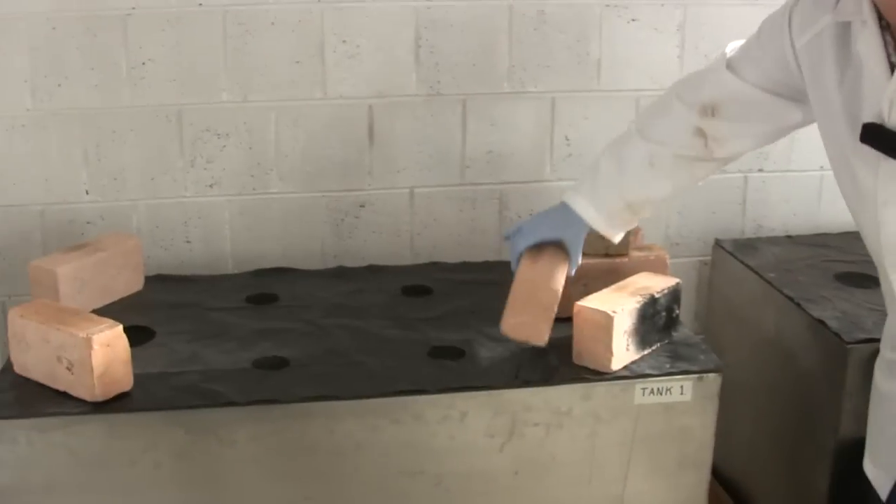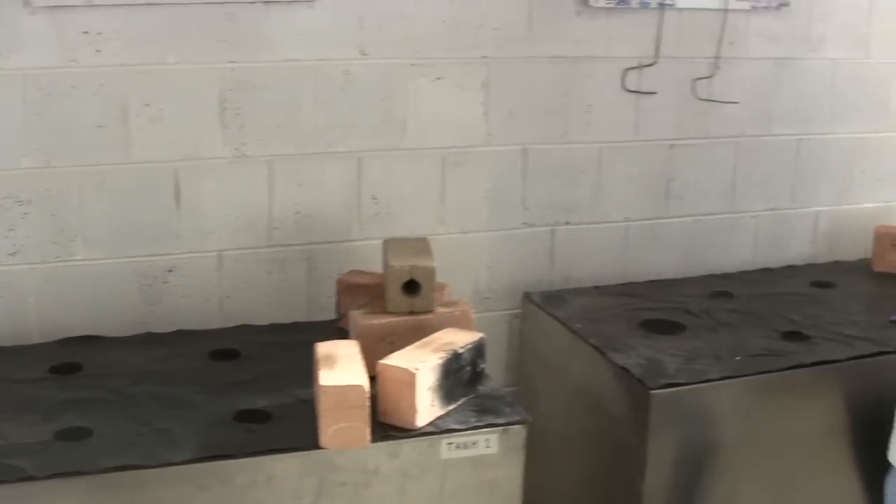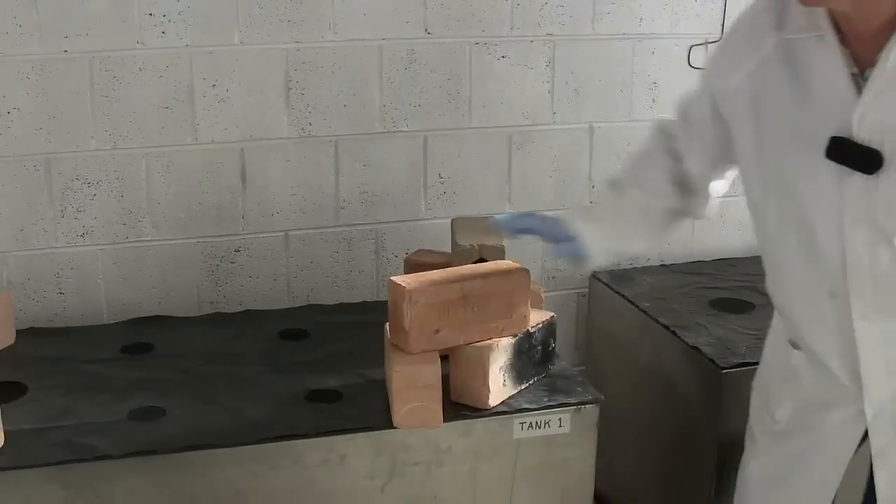So these bricks are all that stands between us and the insects? Yeah, it's very advanced technology, isn't it? That works.